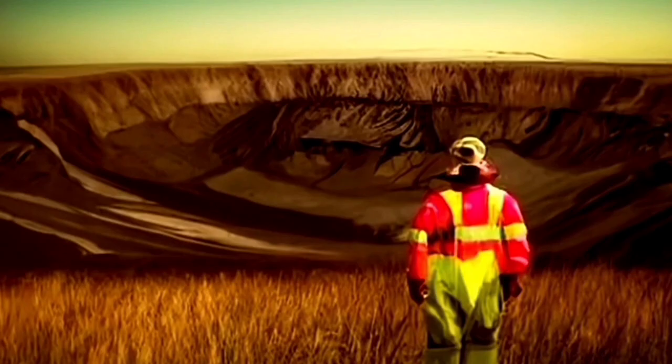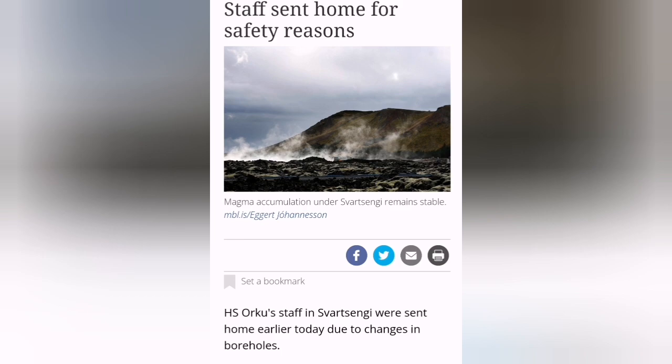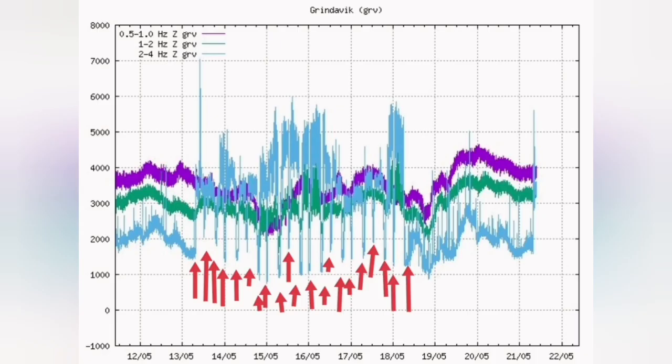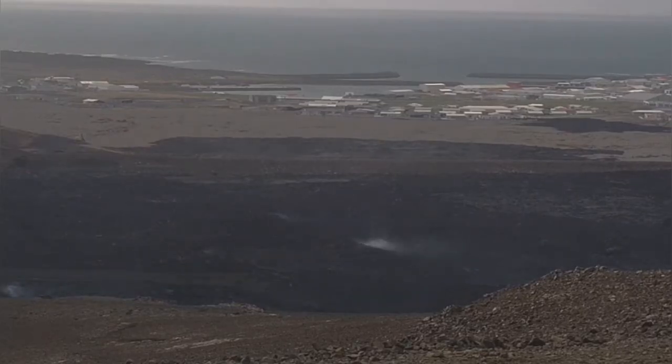The evacuation of Svartsangi shows that the magma is at a critical level, almost touching the boreholes, and we are seeing changes in borehole measurements. Staff have been sent home. This is the opposite of what the team members building the defensive wall are asked to do — after 21 shifts of building the defensive wall, they are back and you can see them working again on the left side of this image.